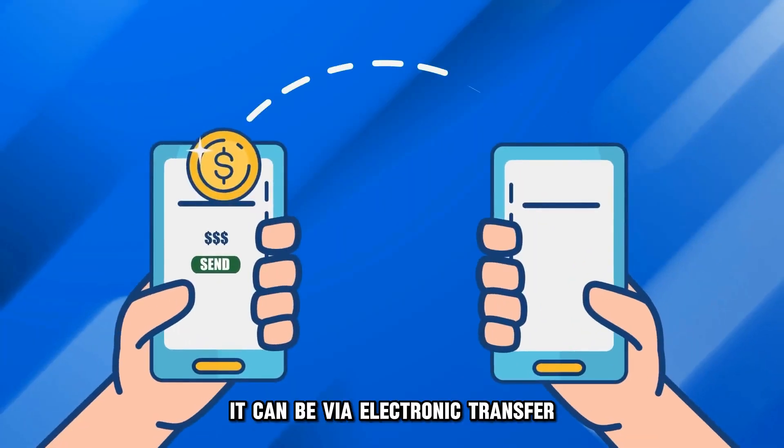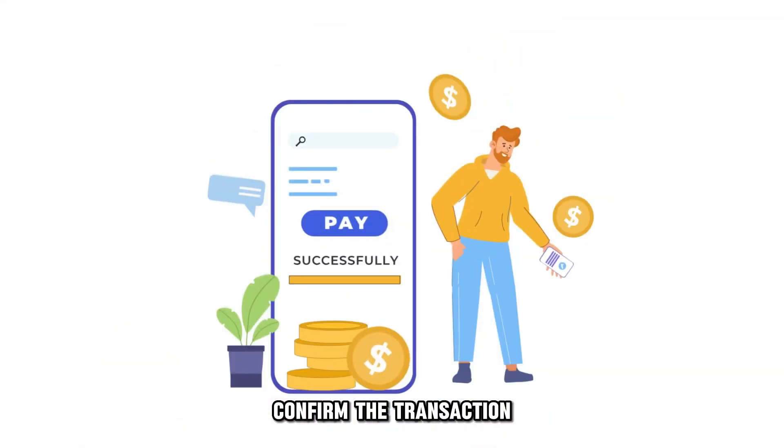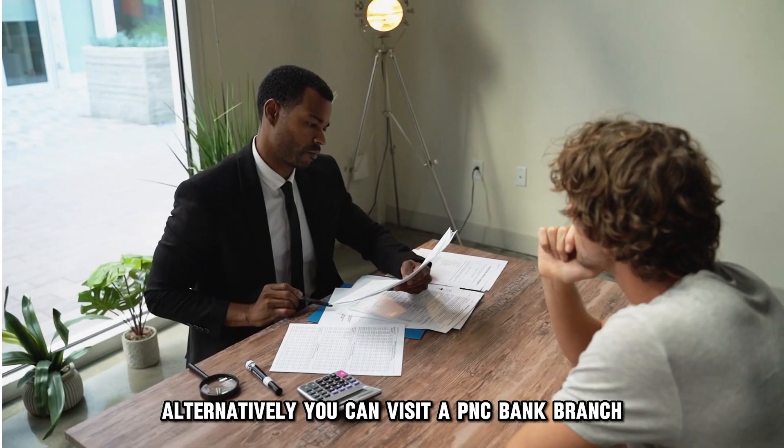Choose your preferred deposit method. It can be via electronic transfer, check, or bank account deposit. Confirm the transaction. Your funds will be deposited shortly after.